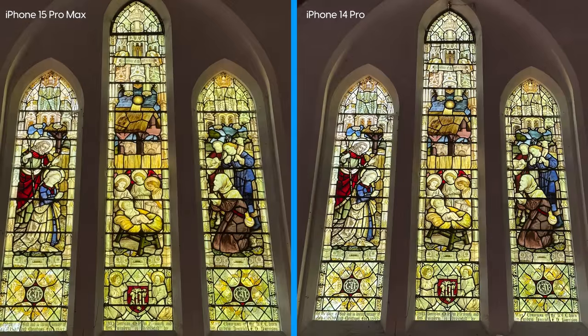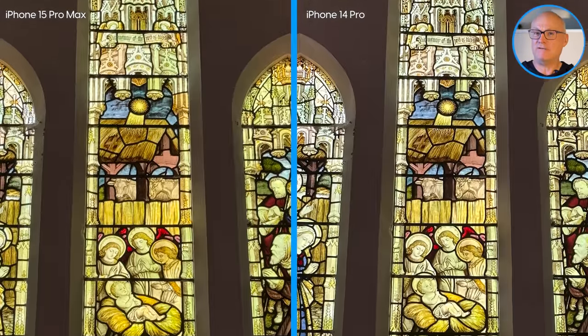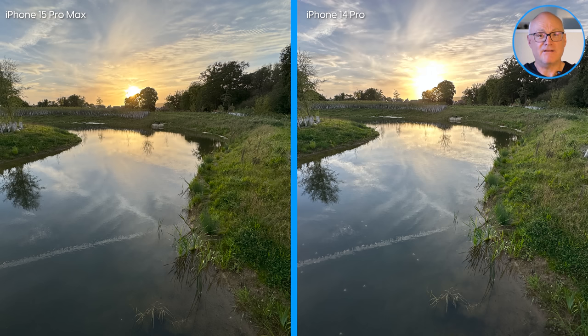Here are another couple of examples of how the iPhone 15 Pro Max's camera has improved in specific circumstances. The stained glass window has warmth and depth in its colors. And while I'm not convinced the white balance is as accurate as the iPhone 14 Pro's photos, it's more emotive. Then take a look at the sunset, where the iPhone 14 Pro overexposes, while the iPhone 15 Pro Max balances the color of the sky with the reflections in the water and the green grass. It's not entirely an improvement, but there's more emotion in the photo and it's less clinical than the iPhone 14 Pro's shot.